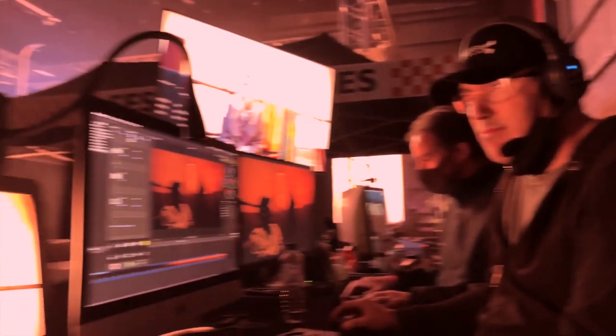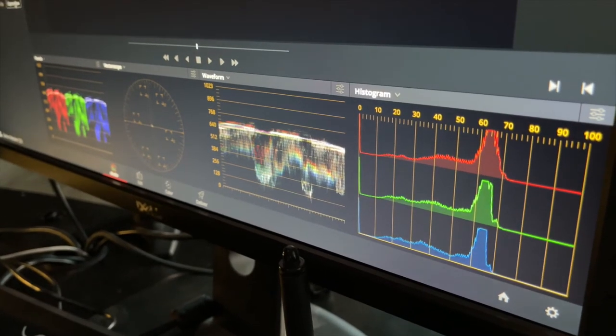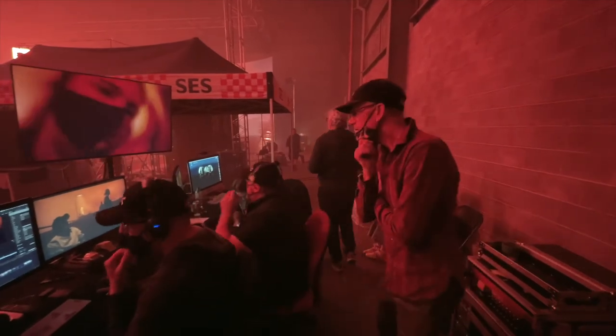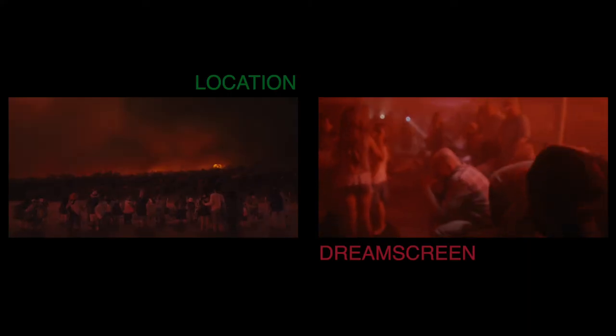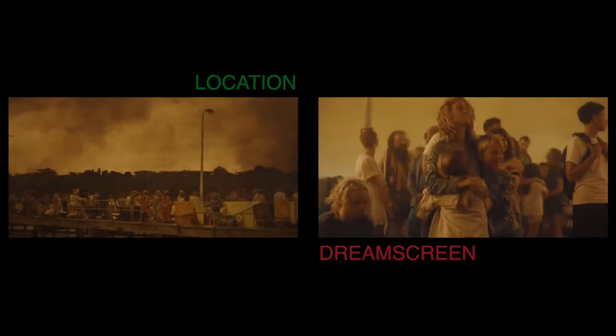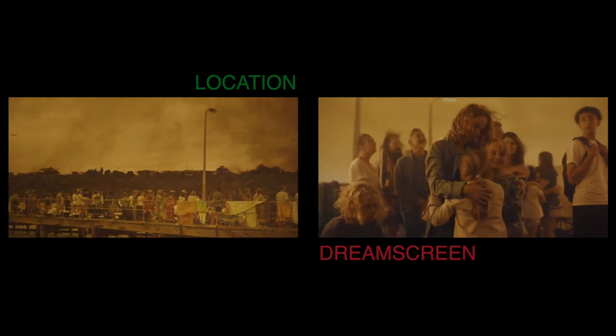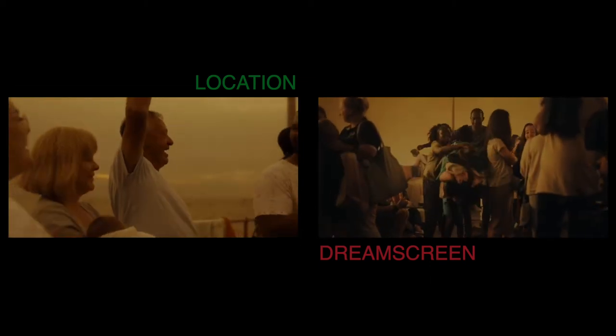As we were capturing the final image with DreamScreen, it could be quickly edited on set with the Mallacoota footage, making it easy for us to adjust the wall to create an exact match — giving the producers peace of mind that there would not be any hiccups in post-production matching the two elements.